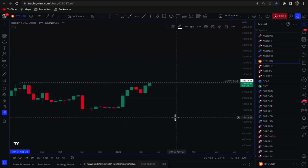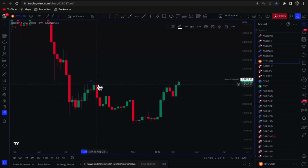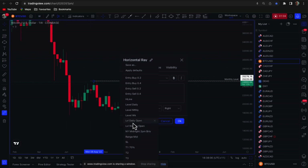Let's have a look at the weekly. Look at these two candles here — weekly. So we've got a weekly and a monthly combo right there. Same level, pretty much.